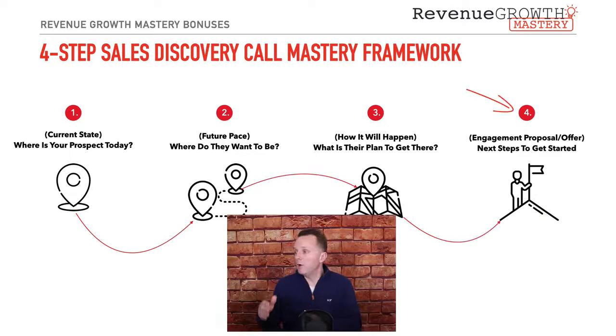Then that leads to step four, which is the engagement proposal — the offer you're presenting to this prospect and the next steps for them to get started working with you. This is where you say, here's how we can help you — here are the services or products we have to help you achieve those goals or overcome those challenges. That's the framework you want to use for every new discovery conversation to keep you on track: understand where the customer is, where they want to be, how they intended to get there, and then how you can help.